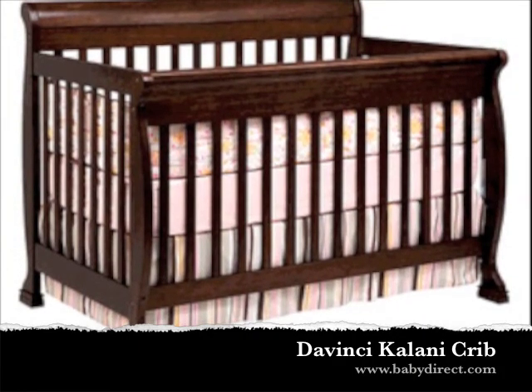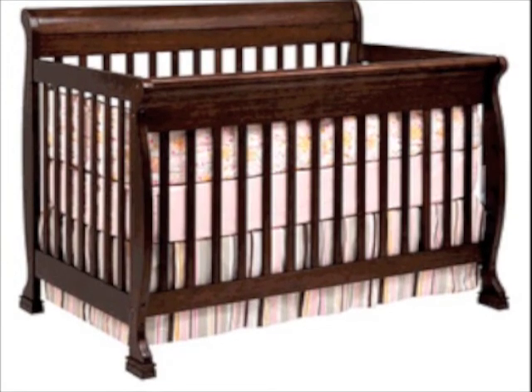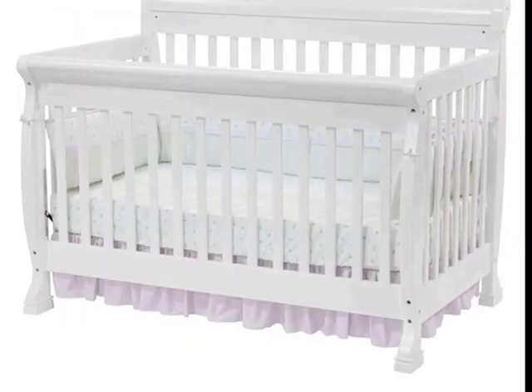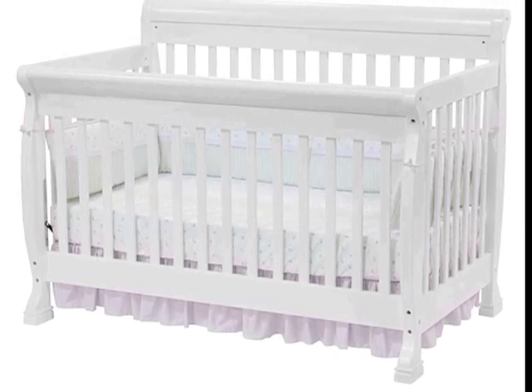Inspired by the island lifestyle, the Kalani Collection is a tropical treat for the eyes. The Kalani 4-in-1 Convertible Crib by DaVinci is the full solution for your child's sleeping needs. Stylish, elegant, and very functional, the Kalani Crib will accommodate your child from baby to toddler to youth.